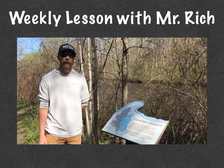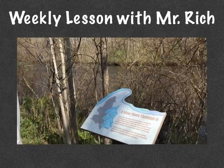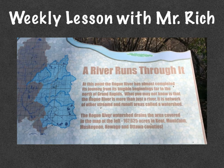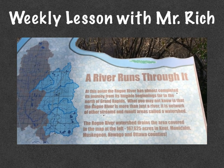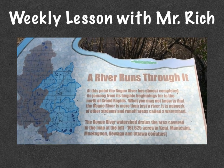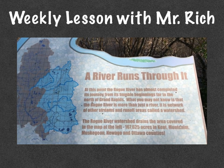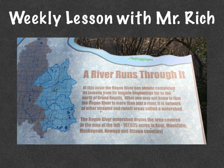So we've learned a little bit about watersheds over the course of the year. At this point, the Rogue River has almost completed its journey from its humble beginnings far to the north of Grand Rapids. What you may not know is that the Rogue River is more than just a river — it is a network of other streams and runoff areas called a watershed. The Rogue River watershed drains 167,625 acres in Kent, Muskegon, Newaygo, and Ottawa counties.